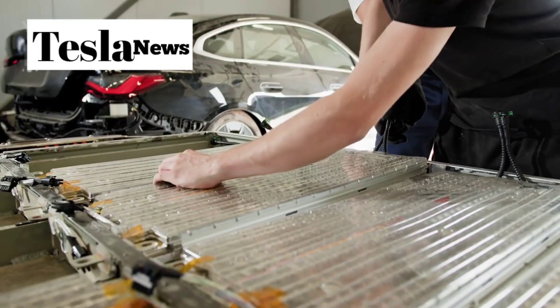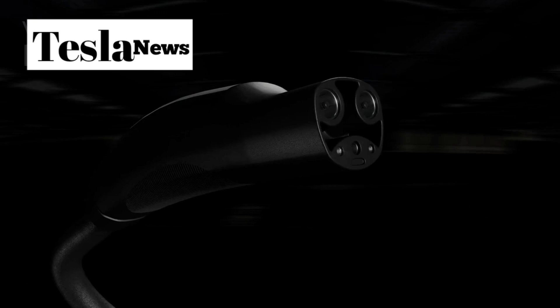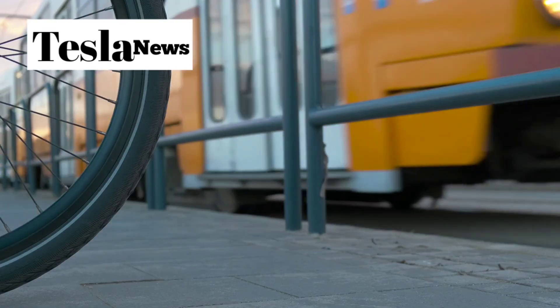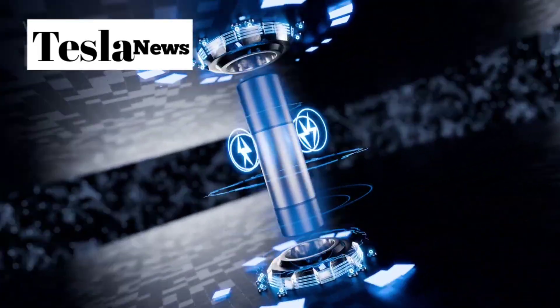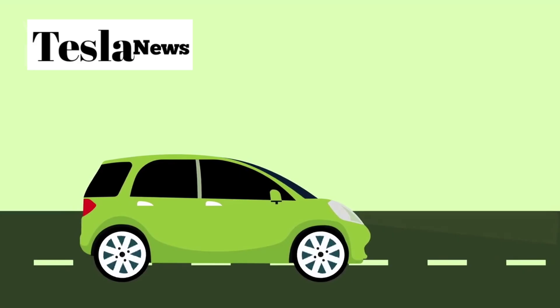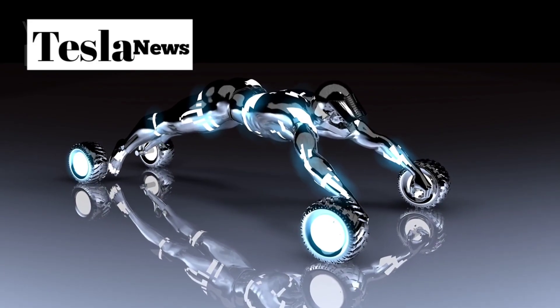Your car literally becomes a money-making asset. Laboratory trials reveal that even after 200 complete charge cycles — years of daily driving for most people — the aluminum-ion technology maintains 92% capacity retention. Where range anxiety once dominated electric vehicle conversations, Tesla's breakthrough erases those fears entirely.